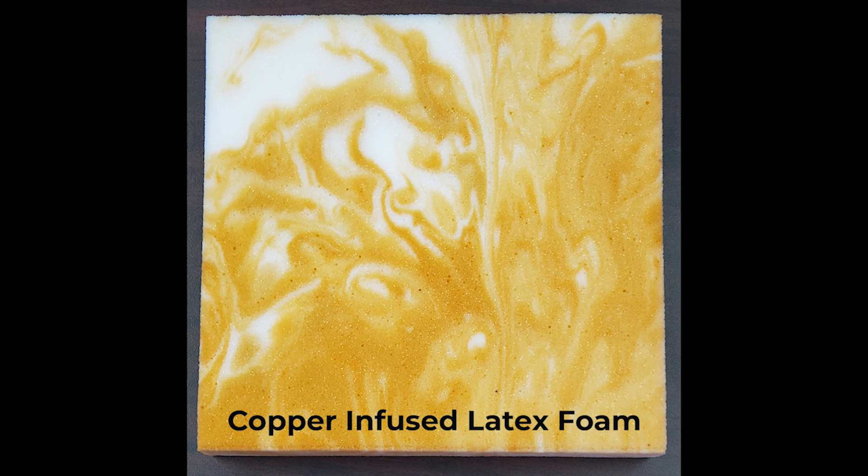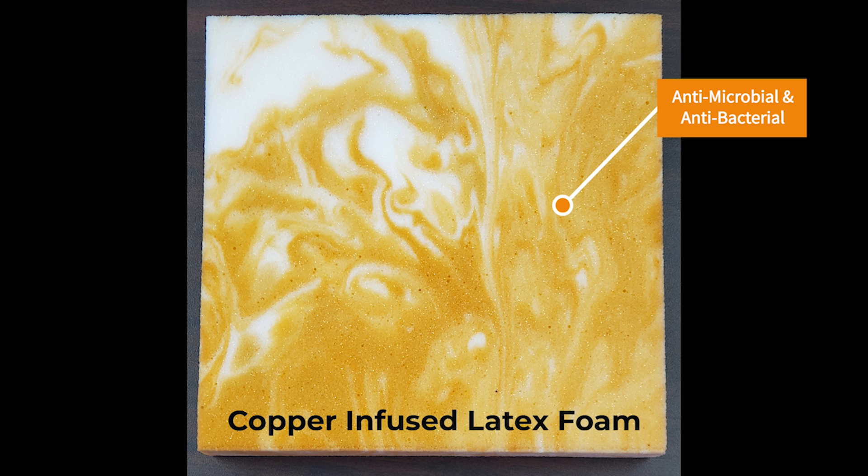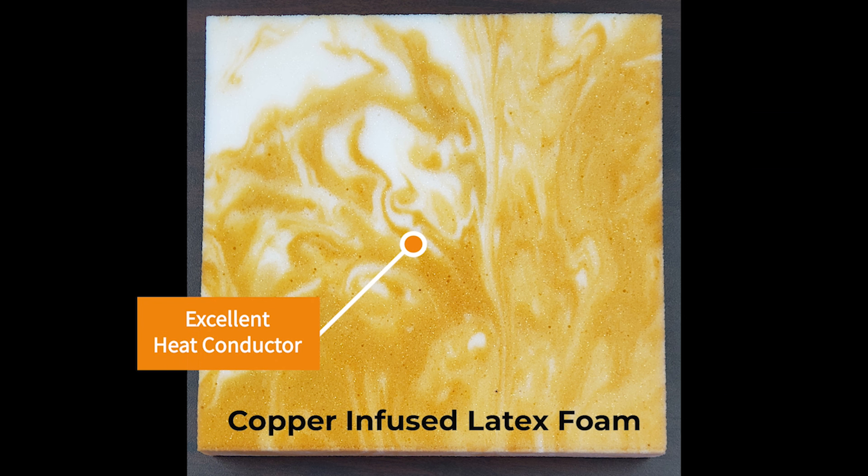Copper latex foam has many benefits. Among natural anti-inflammatory properties, copper latex is also antimicrobial, antibacterial, hypoallergenic, and is a great conductor of heat.